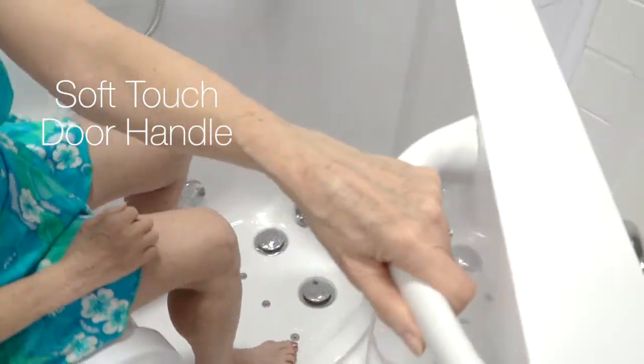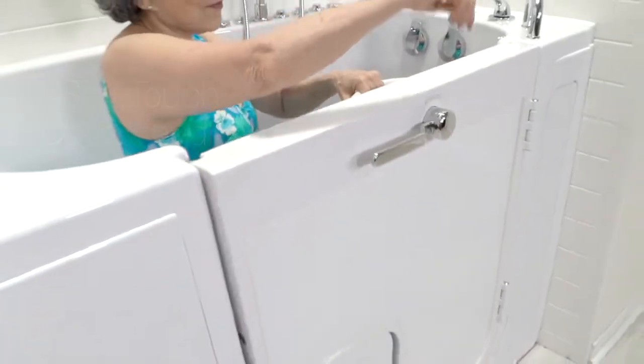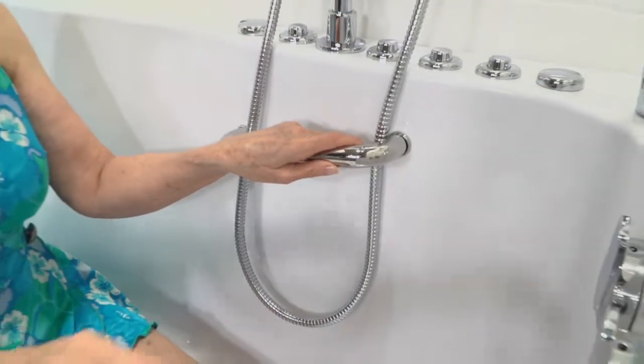The soft-to-the-touch door handle, and the deck and sidewall grab bars, have been designed with your safety in mind.